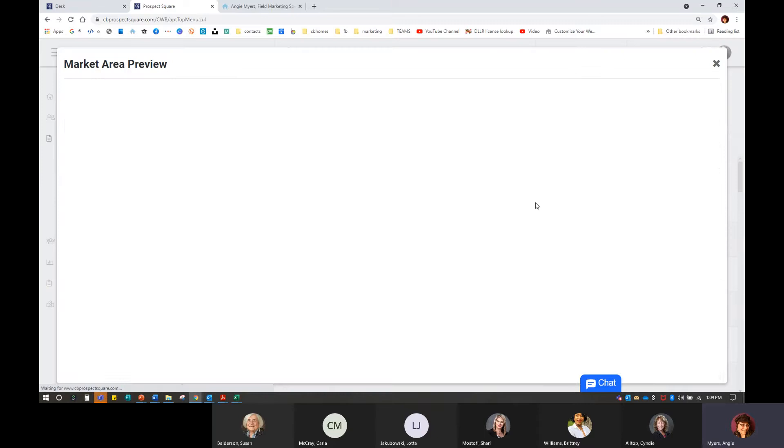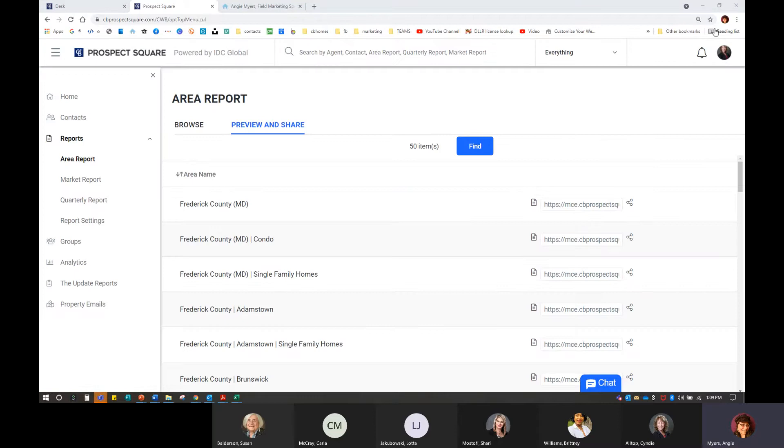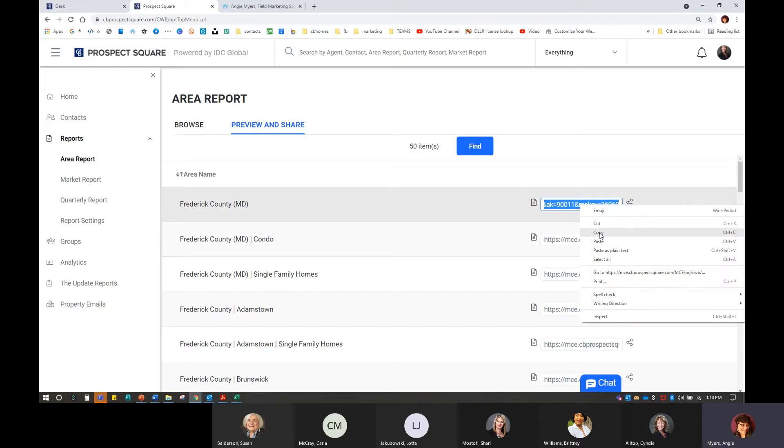Here we have Frederick County, Maryland, and I can preview the report. We can see Cindy's information and I can get in contact with her. All of the information is here and easily accessible. Once I find that, I can see there is a link. Now you want to be very careful when copying this link — I've done it before where I missed a letter, maybe something at the end or missed the HTTPS, and then it doesn't work. So I'm going to highlight this link and hit the Copy button.